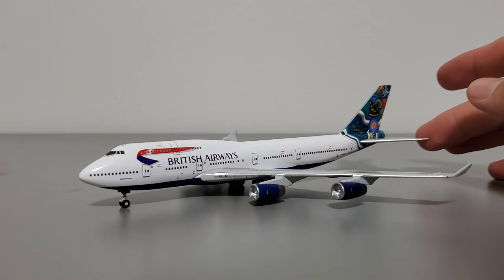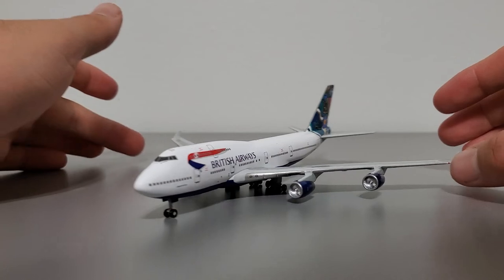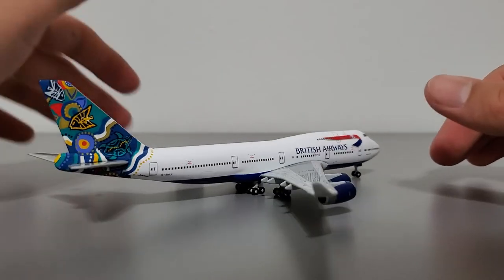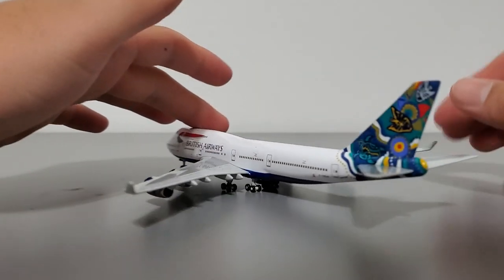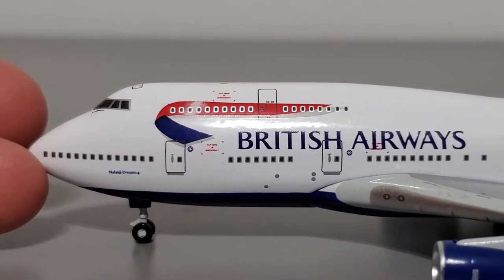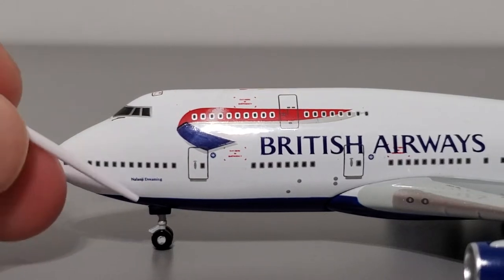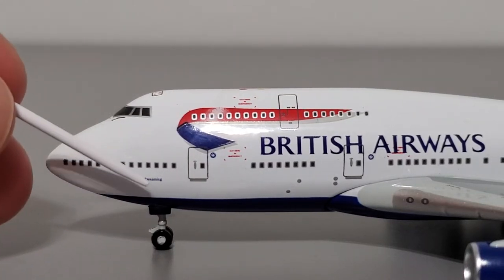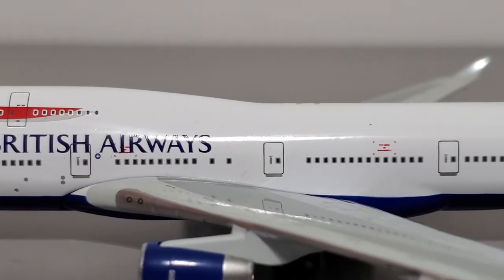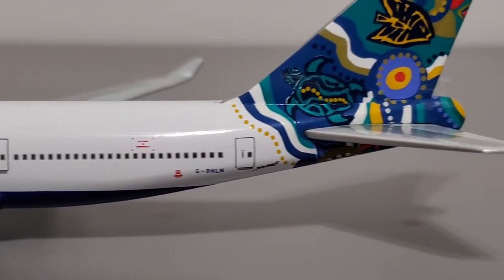Now for the second aircraft, nicknamed Nalanji — I'll give you guys a quick 360 of this one too. Just like the first aircraft, we'll start with the front. You can see 'Nalanji Dreaming' instead of the other name. The nose shape looks good, lots of detail, no complaints in terms of printed detail — very realistic overall. It's pretty much identical as we move down the aircraft until we hit the tail.